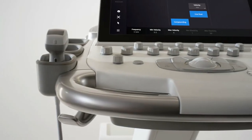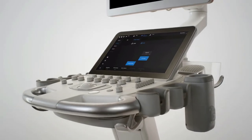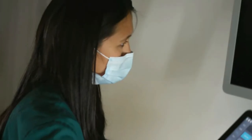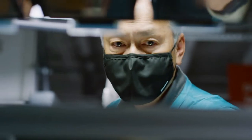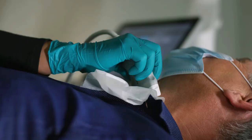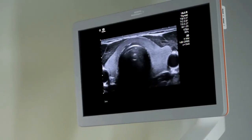And Accuson Sequoia, with advanced imaging tools that allow me to make the impossible possible every day. I bring everything I am to every exam, and I know that Siemens Healthineers is doing the same with every precision-made machine. So that today, right here, right now, I can see things I never thought possible.